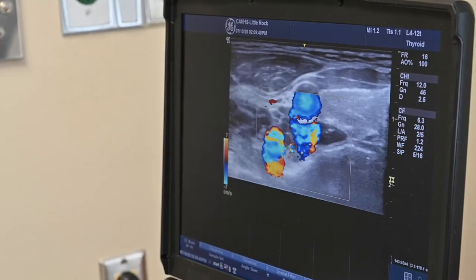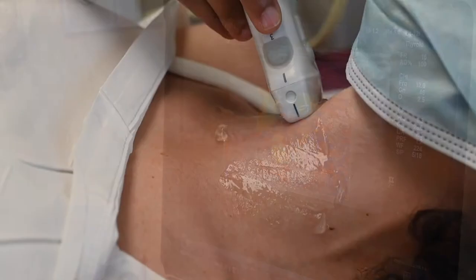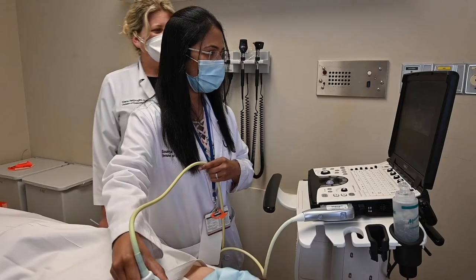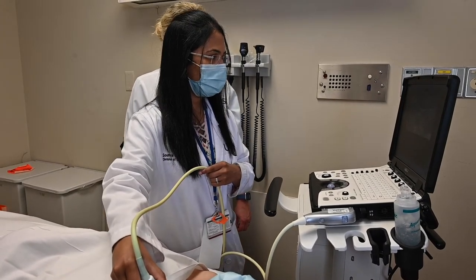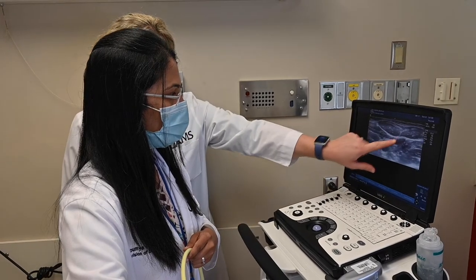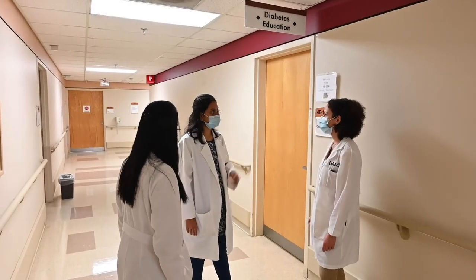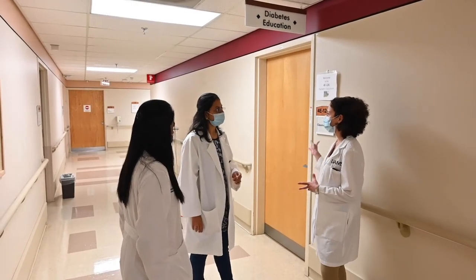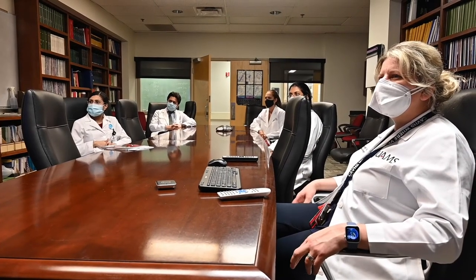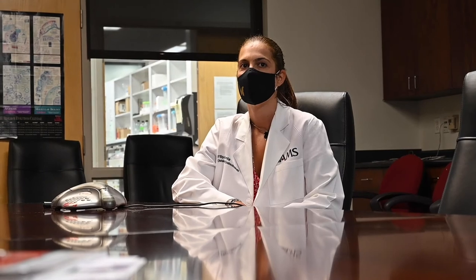We also see a variety of general endocrinology cases, including hyperthyroidism, challenging hypothyroidism cases, lipid disorders, polycystic ovarian syndrome, and male hypogonadism. Our goal is to equip the fellows with the knowledge and analytical skills necessary to approach the wide spectrum of diabetes and endocrine disorders with confidence.